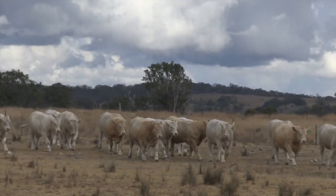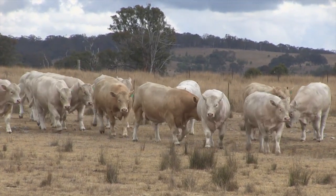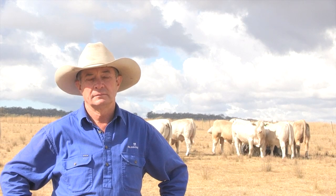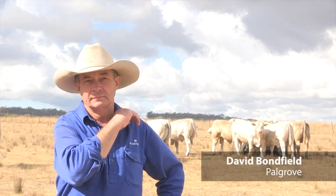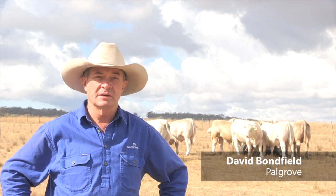Probably the worst I've ever seen Powgrave look this year, mate. It's usually green and lush. You and the whole of northern New South Wales and Queensland has had it pretty rough this year, mate. As you say, it has been a tough year.